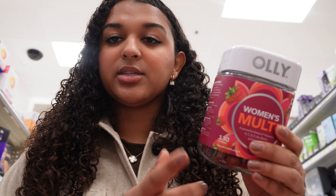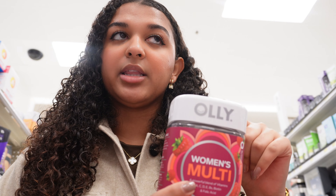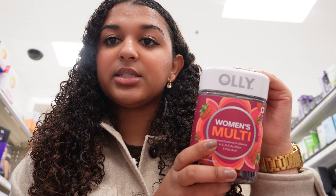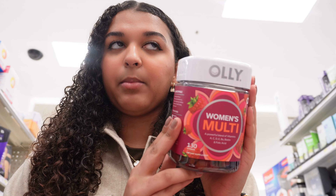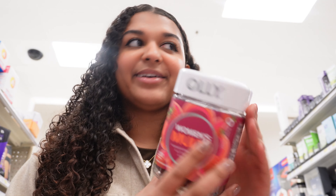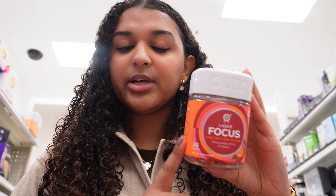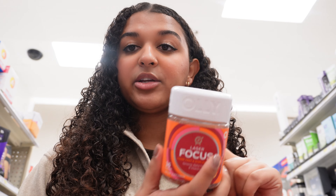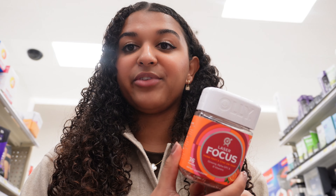So for vitamins, I use this Ollie Women's Multivitamin — I take two of these a day and I've really been liking them, so I'm going to get the big one this time. I've also been seeing a lot about the Ollie Laser Focus gummies, so I'm going to try those out and see if they actually work or if it's just a placebo effect.